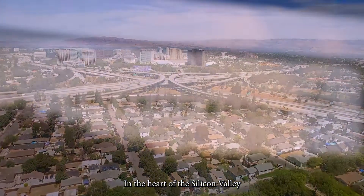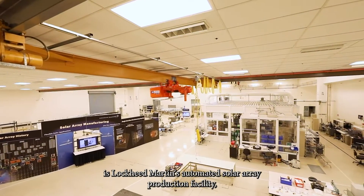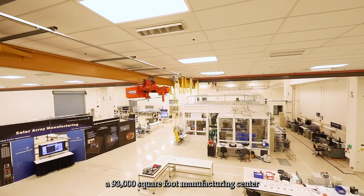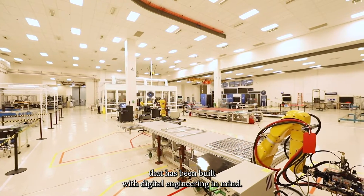In the heart of Silicon Valley is Lockheed Martin's automated solar array production facility — a 93,000 square foot manufacturing center that has been built with digital engineering in mind.